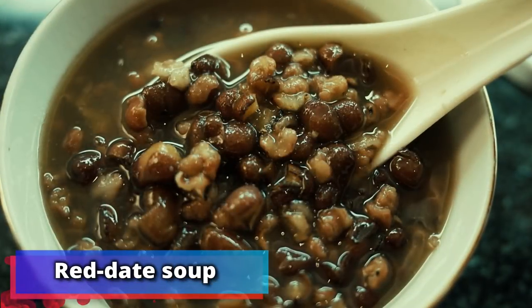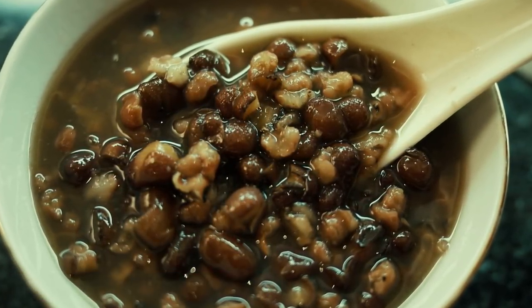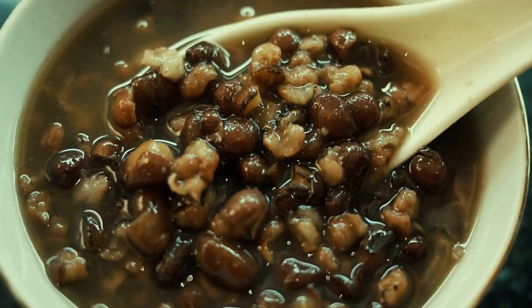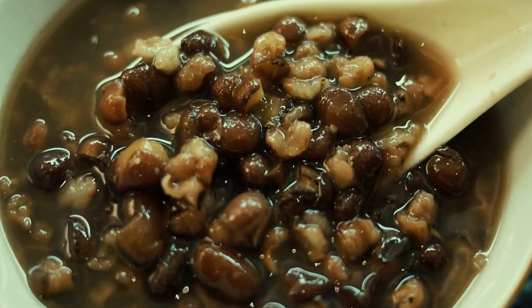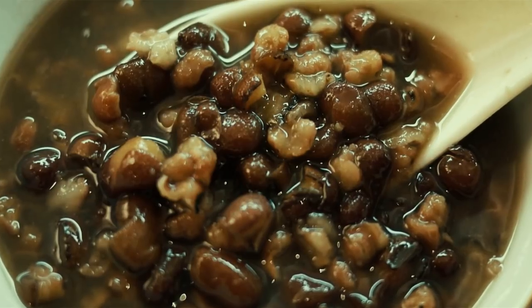Number 9: red date soup. Chinese model Fei Fei Sun, who comes from Wai Feng in China, believes red date soup is key to a healthy appearance. She told Vogue: "My mother cooked red date soup for me once a week with walnuts, brown sugar, goji, longan, meat, and red bean. My hometown has a tradition of cooking the soup because it's really good for the skin and health."